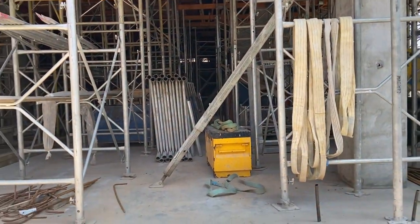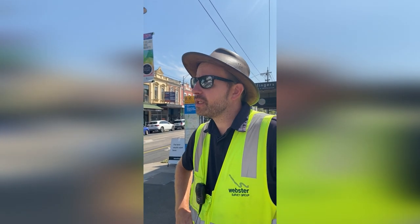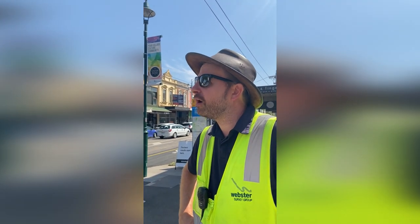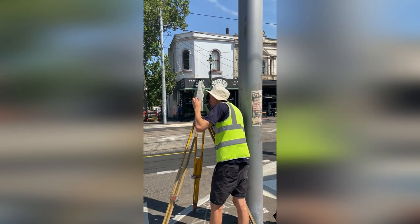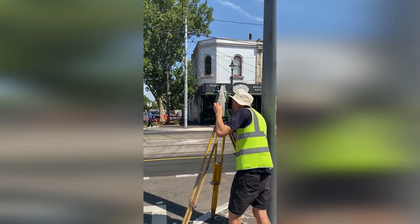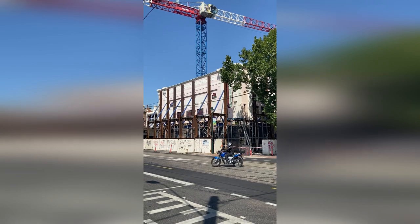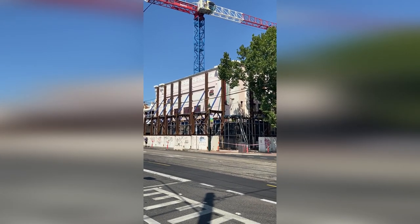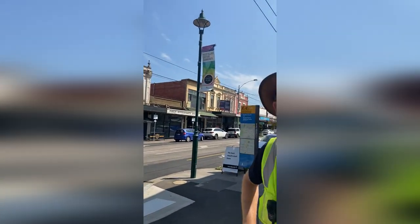We're generally here every couple of weeks, or even every week if they really need it. Another item we're doing, which Tom's doing just at the moment, is monitoring. We can see what's left of the old building — just the facade — and we've got some reference points on these walls. These walls have been left in place because they're heritage listed, so they couldn't be knocked down.